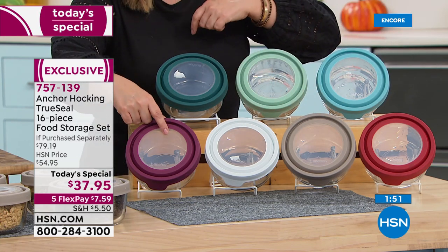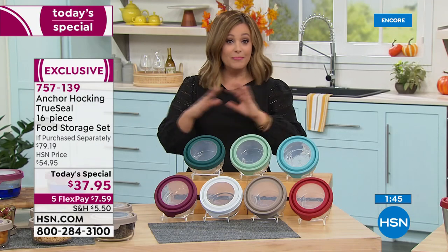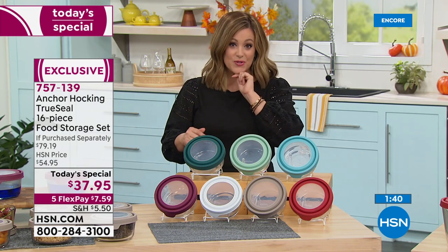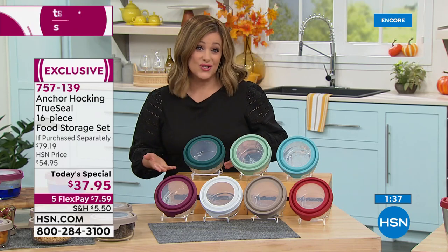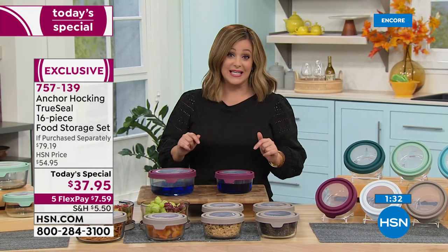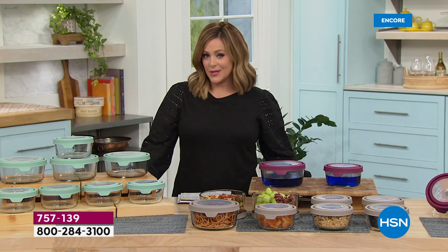You're getting a 16-piece set — the largest capacity we've ever done for Anchor Hocking tonight — for over 50% off retail. That's less than five dollars a vessel with that true seal lid. Just the big seven-cup rounds — three of those alone are $33. For five bucks more, you're getting $45 worth of their number-one size, the four-cup rounds. It is a huge deal. We are not doing another today's special for the rest of the year.